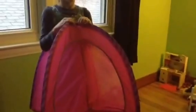This is my My Life Doll tent. And if you would like to see that video, click the icon somewhere up there.